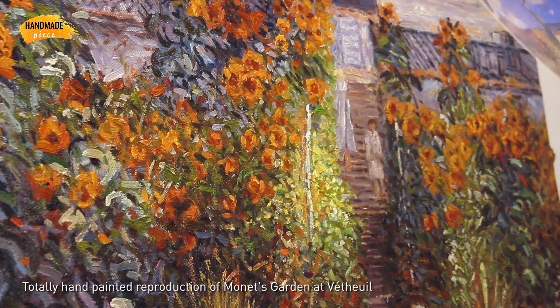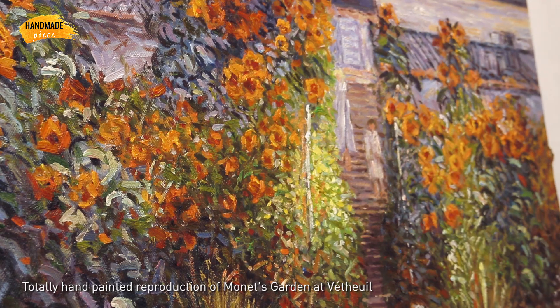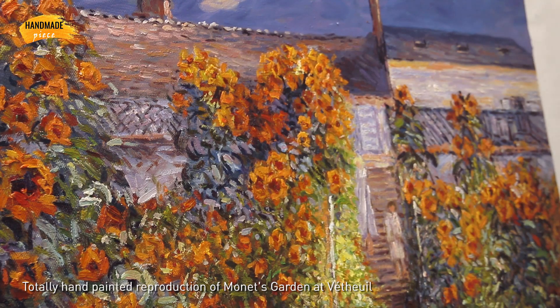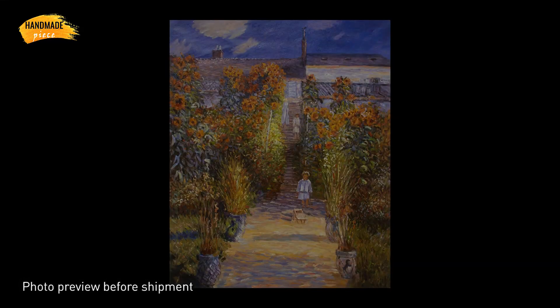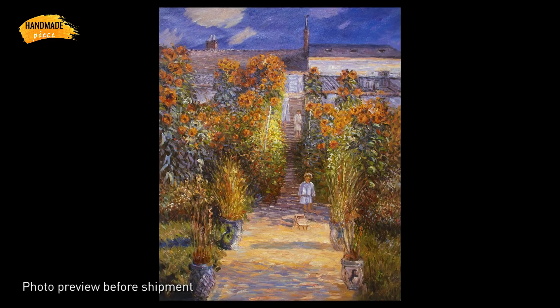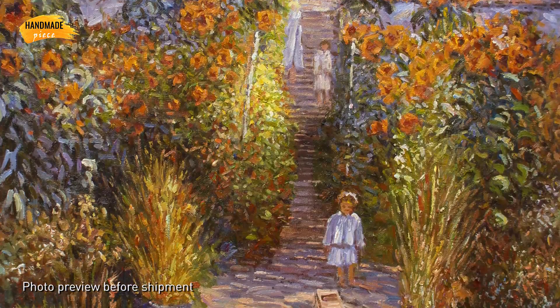Our artists have over 20 years of experience and they are talented in specific styles. We provide a photo preview of the finished art before shipment to make sure you will receive what you love, so you will absolutely be a happy customer and become our repeat customer.